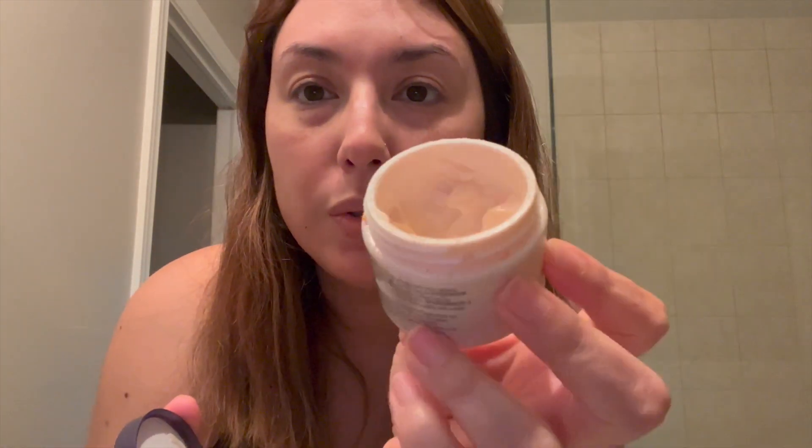I just cleaned my face and I'm going to use this Aveeno — the Absolutely Ageless restorative night cream. It actually has a blackberry complex. I love to use this cream. As you can see, when you put it on your finger it's very smooth, like a gel.